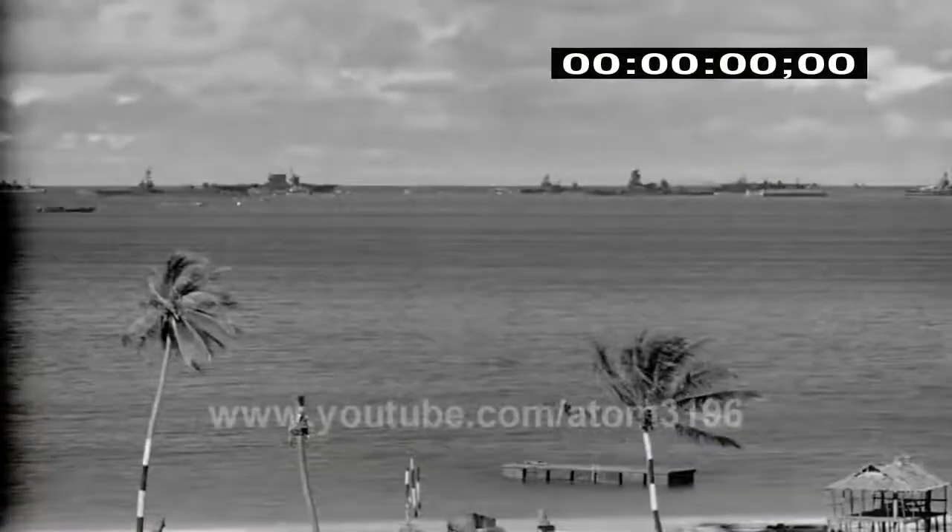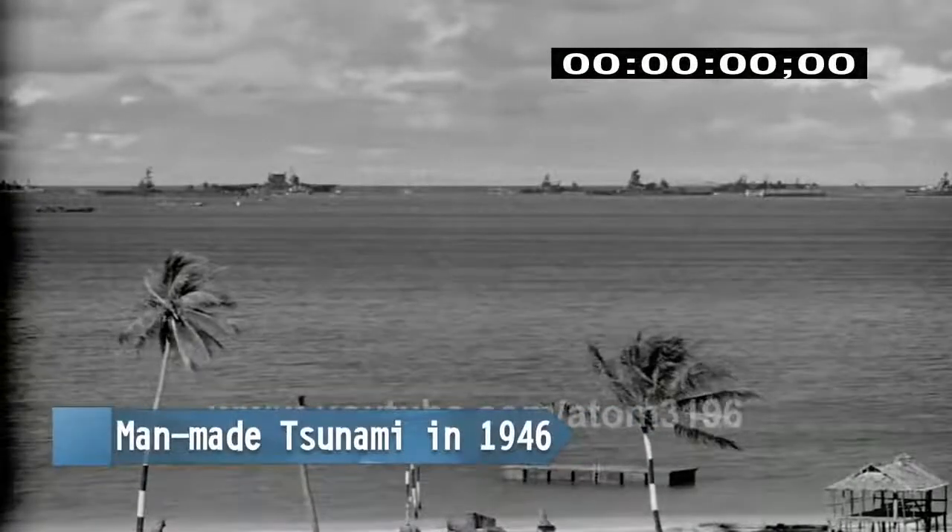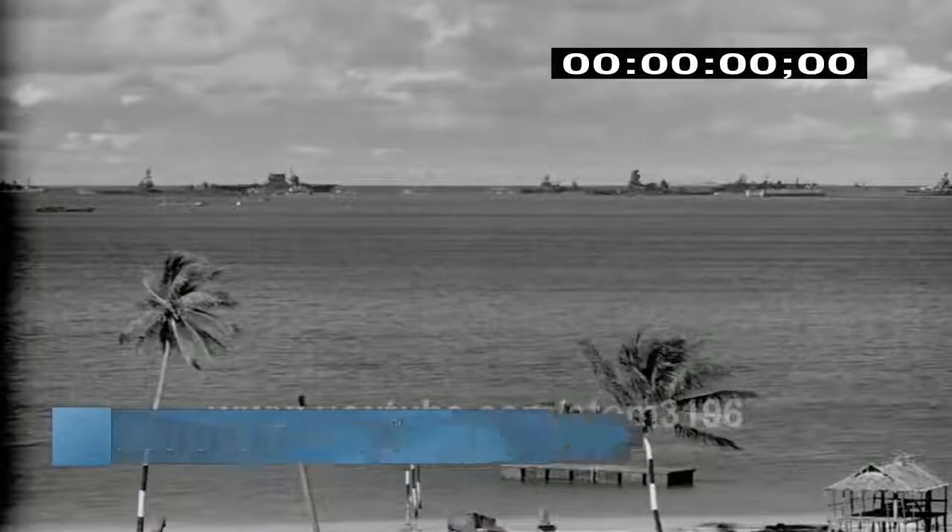In 1946, Operation Crossroads had an atomic test yield equivalent to 210,000 TNT. A lot of scientific studies were also made in this operation. One of the most noted was the study of tsunami impact caused by atomic explosions.